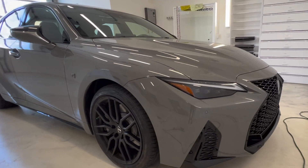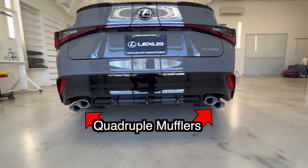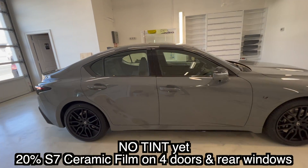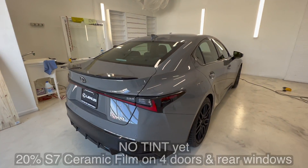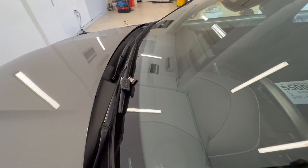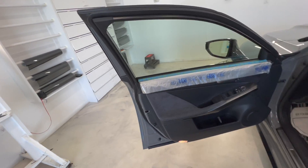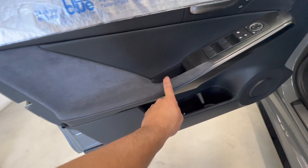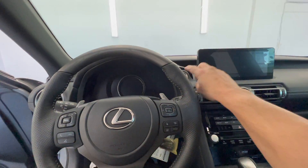Look at the quads on this bad boy. It's going to get 20 ceramic on four doors and the rear — I feel like it's going to be a really nice touch to this vehicle. On the front windshield I sealed it down with some pre-taped painters plastic. The interior has alcantara right here and beautiful wood trim. Let's turn it on real quick.